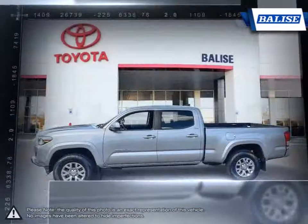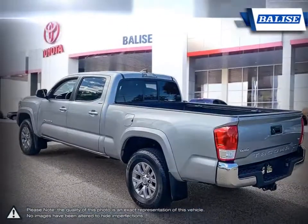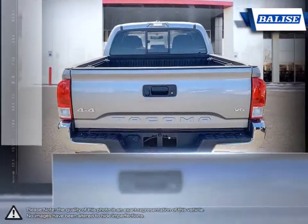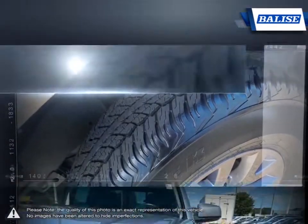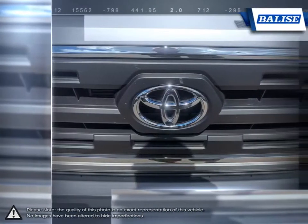With smaller dimensions the Tacoma is easily maneuverable through tight spaces and offers better fuel economy than larger trucks. This all comes without sacrificing the utility offered by full-size trucks. The rugged build quality, excellent reliability and powerful engine offer impressive towing capabilities and prove that the Tacoma is able to tackle even the toughest jobs.